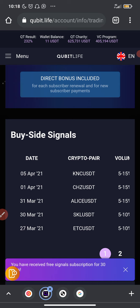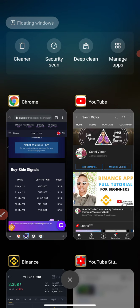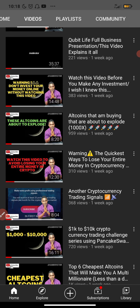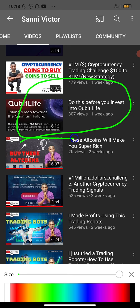Qubit Life is a multi-million dollar company. If you're interested in joining, I already created a video tutorial that you need to watch — make sure you follow the instructions in that video. Qubit Live is wonderful and doing very well, but based on my past experience I don't just invest my money on platforms like this anyhow, so I always make sure I do my due diligence. Watch the video 'Do This Before You Invest in Qubit Life' and follow the instructions.